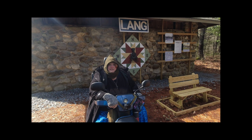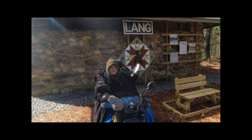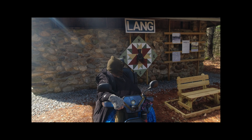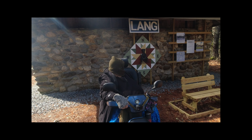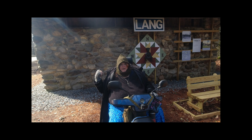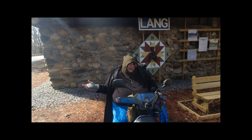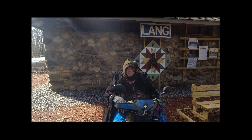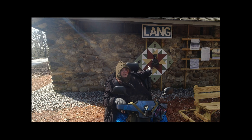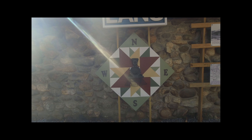We're here at Lang Station. This was one of the railroad depots for New Boston and it's really pretty. On the other side it's an open shelter — so if you were looking for a place to spend the night, or if you got caught in a rainstorm, this would be a good place to take shelter. I love the train quilt block there. That is so pretty.